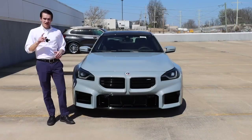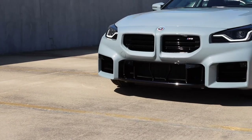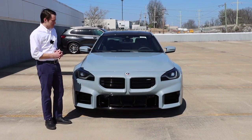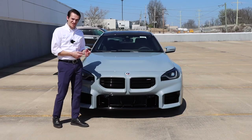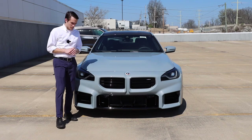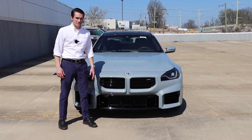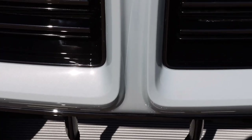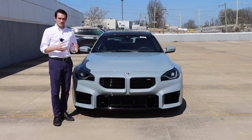Moving to front-end styling, the 2023 M2 is a big departure from the M240 it's based on, and an even bigger departure from the F87 it replaces. The centerpiece of the front fascia is the grille — notably, it's regular-sized and proportional to the car, unlike the large grilles on the M3, M4, 7 Series, and X7. It's also frameless, with no chrome or black trim — it integrates cleanly into the bumper. The bumper has a recess that nicely frames the roundel front and center.